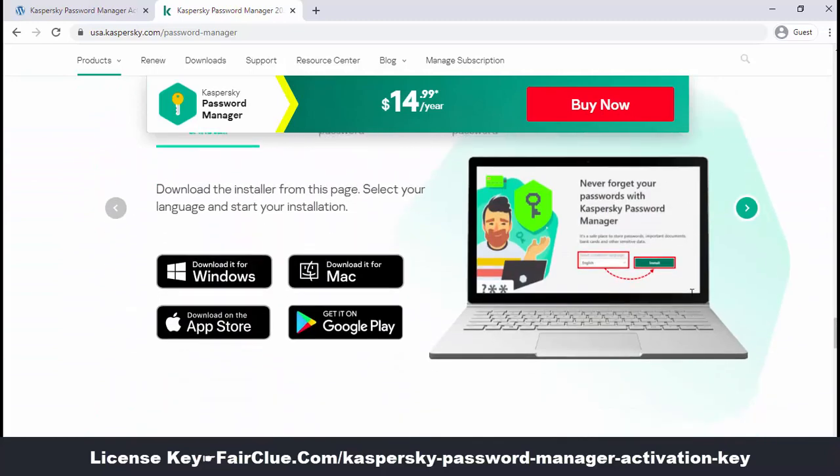Casper Sky Password Manager is designed for the four most used and famous operating systems. It supports Windows, Mac, iOS, and Android.